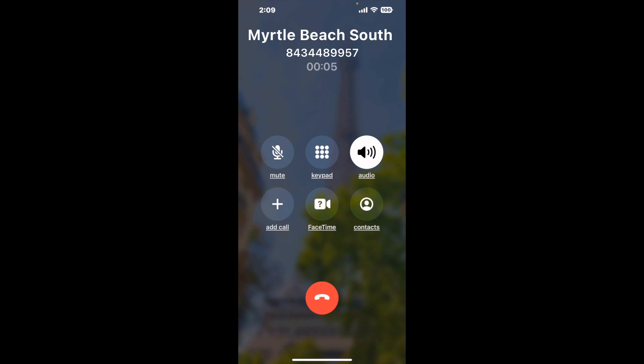When it detects an agent, it'll send the call to your phone. Here is Claimer sending me a call back from Myrtle Beach, South Carolina DMV with an actual agent on the line. It is a paid version, but it definitely works.